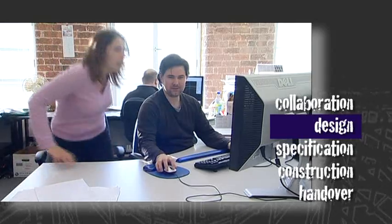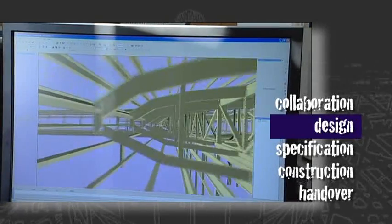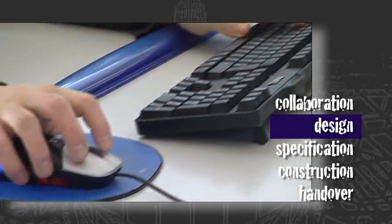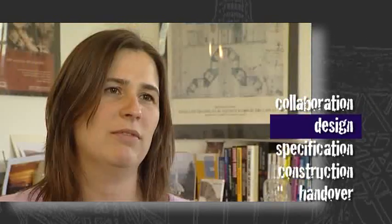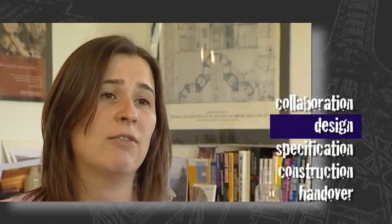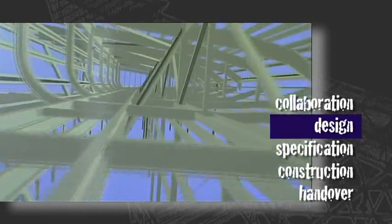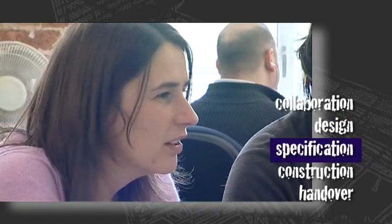Once the basic design has been agreed, the engineers will create a 3D model of the building's structure. This involves a good deal of maths and both practical and theoretical understanding of materials in which structural engineers are highly qualified. The computing power that we've now got available to us enables us to have very complicated structures and complicated shapes that we maybe weren't able to explore so easily when we were doing hand calculations. And that then enables us to be a bit more creative in the designs that we're working on.